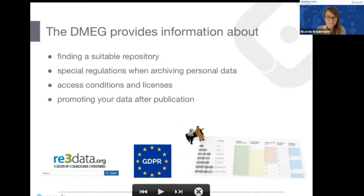The Data Management Expert Guide provides much more information than what I'm sharing here. You can find guidance on how to find a suitable repository — re3data was mentioned earlier as one resource. It also discusses special regulations for archiving personal data including GDPR, information on access conditions and licenses, how to choose which license is applicable, how to promote your dataset after publication, and how researchers can gain credits for data they publish and share.